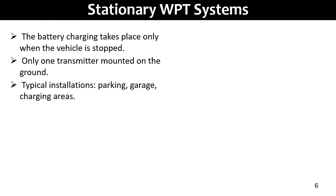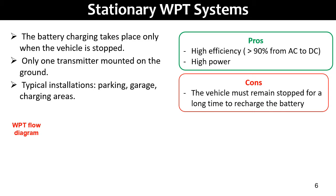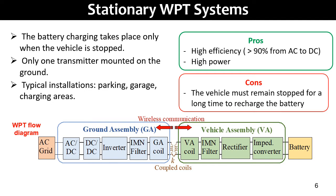In a stationary WPT system, the battery charging takes place only when the vehicle is stopped in a charging station, parking, or garage. There is only one transmitter mounted on the ground floor and the receiver is on the vehicle. The overall efficiency, from AC to DC, can be more than 90%, but the vehicle must remain stopped for a long time, like plug-in charging.